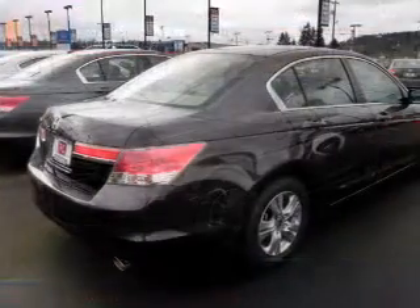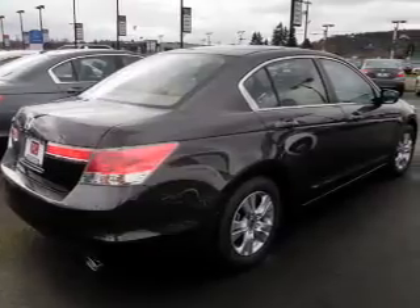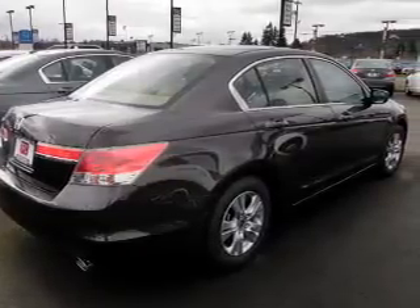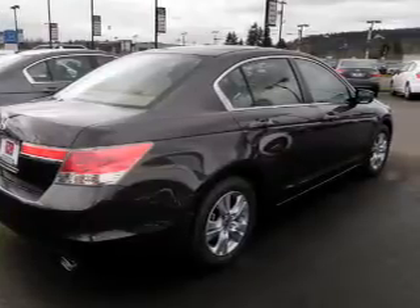The powertrain includes front-wheel drive with an efficient 4-cylinder engine that responds smoothly to its 5-speed automatic transmission. The anti-lock braking system will help deliver you safely to your destination.